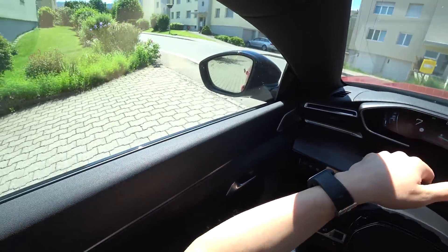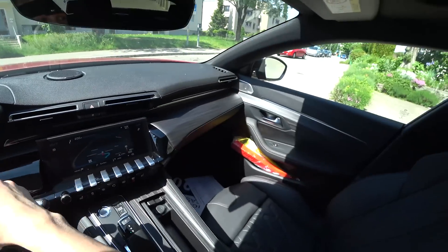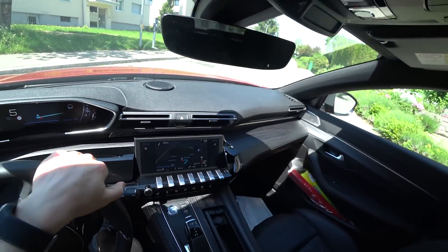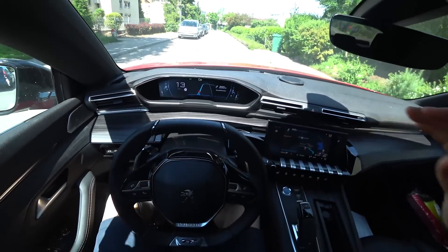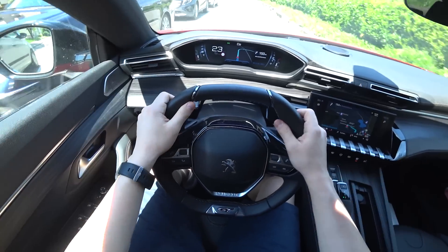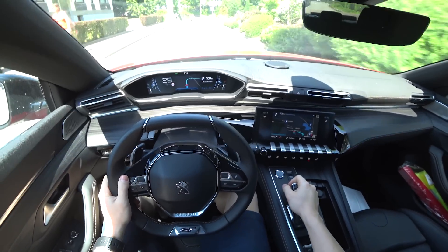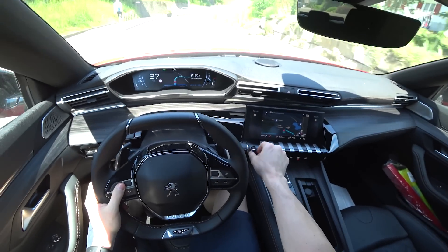So easy to drive — I really like the way you can work with the steering wheel. It's really amazing and very easy. Going over the bump again, you don't even feel it. The suspension is fantastic. Great job Peugeot — you did a great job with this 508 GT Line. It looks fantastic — this sedan is one of the most beautiful.